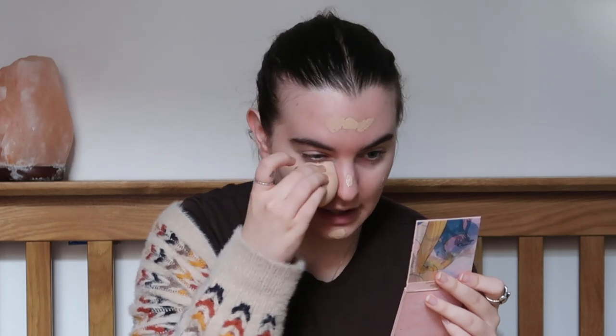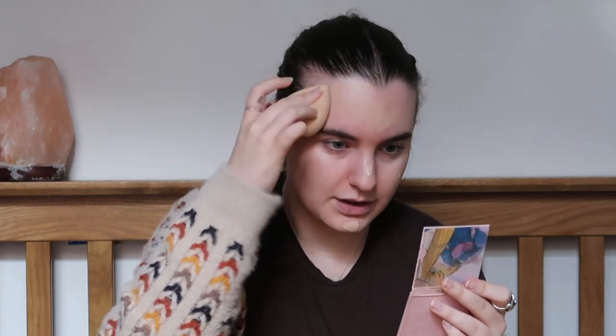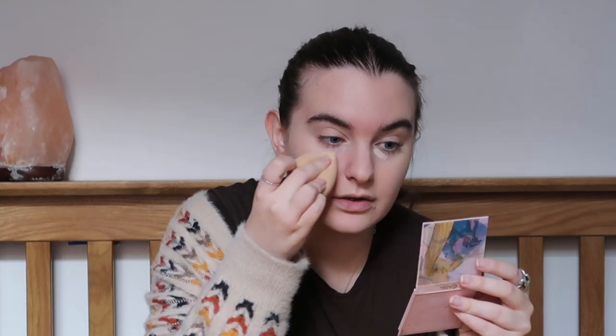Serena is very glowy but in a tan, bronzy kind of way — whereas Blair is glowy in more of a dewy way, very 'your skin but better' with highlighter. Serena has more of a bronze glow — heavier on the bronzer, less blush, very warm tones. Serena's makeup is usually quite matte. Then I'm going to use my Essence Healthy Glow to cover any blemishes and dark circles. I personally don't use setting powder as it makes my skin too dry, but that is definitely a step she would follow.